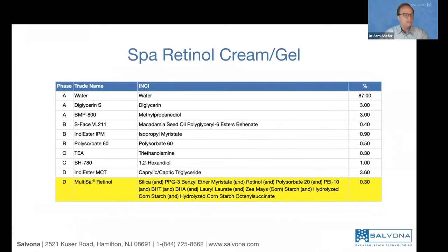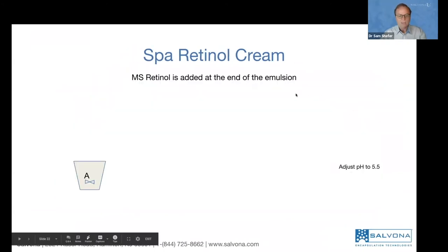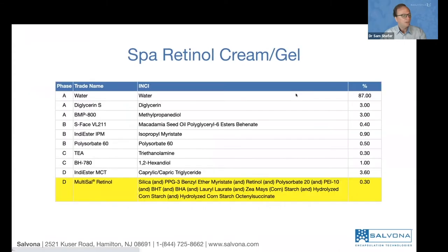This is the formula. About 87% is water — that's phase A, the water phase. Then we have the oil phase, and once the emulsion is ready, you add triethanolamine, the preservative, and the technology. Phase A is the main vessel: add the water, diglycerides, and other water-soluble ingredients. In a smaller vessel B, add the oil phase ingredients and heat to 65°C until homogeneous.